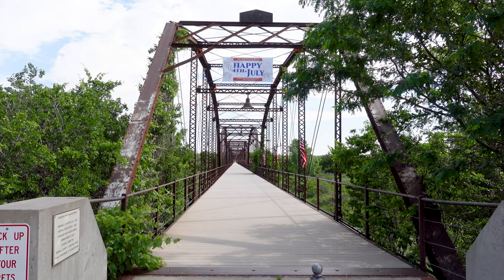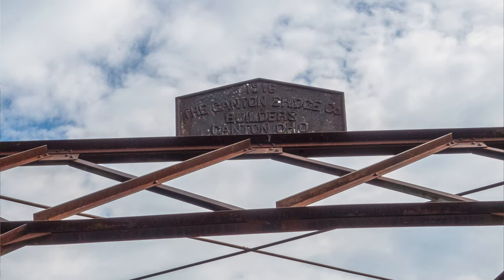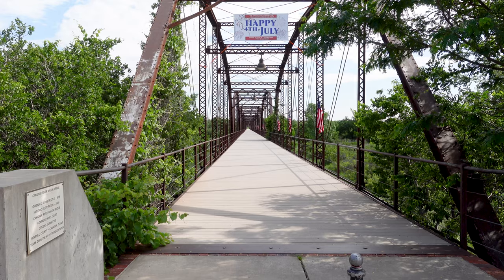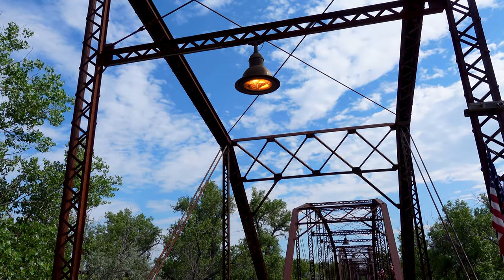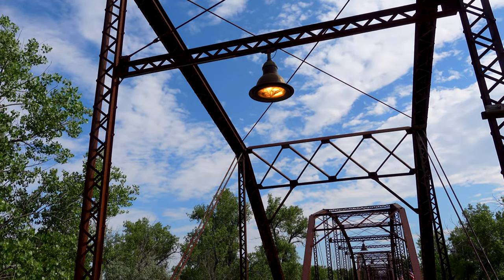They've put a new deck on it so it can be used as a footbridge. You can walk all the way out over the Canadian River on this thing. Of course, it's a mile long, so it's a long walk. This old bridge still has the original light fixtures.